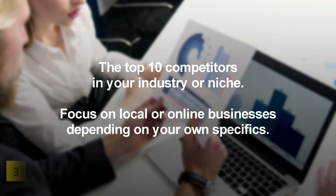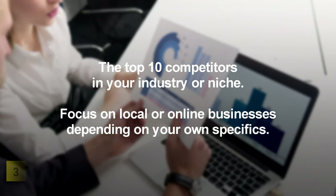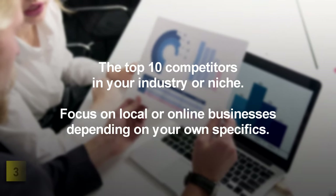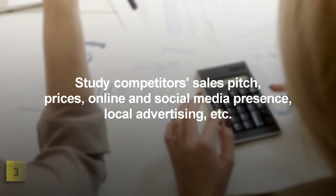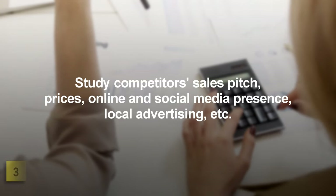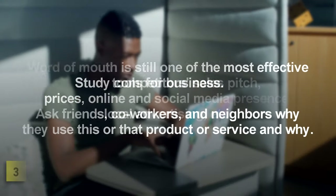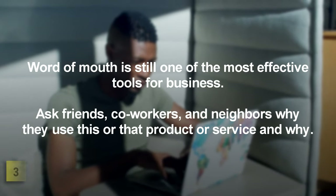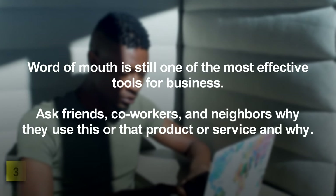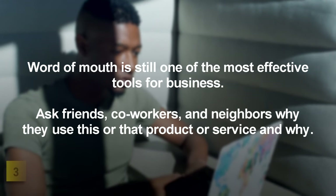Consider the top 10 competitors in your industry or niche. Focus on local or online businesses depending on your own specifics. Study competitors' sales pitch, prices, online and social media presence, local advertising, etc. Word of mouth is still one of the most effective tools for business. Ask friends, co-workers, and neighbors why they use this or that product or service.